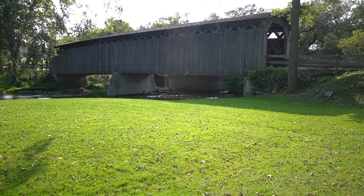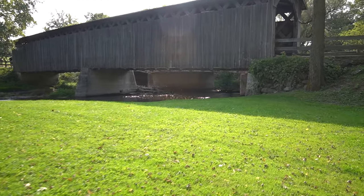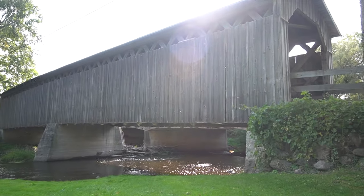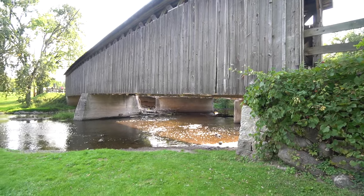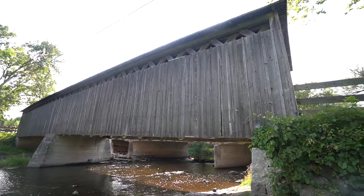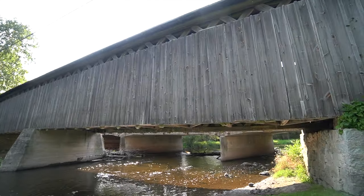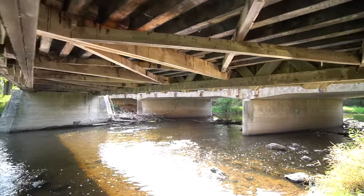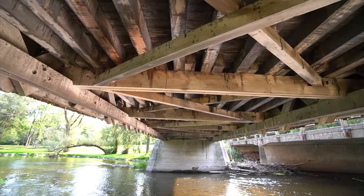Here's the Cedarburg covered bridge. Kind of shooting into the sun — I'll get a much better view from the other side or once I'm in the shade. It's not going to work from this side, but it can actually go underneath though. So that's underneath the covered bridge.